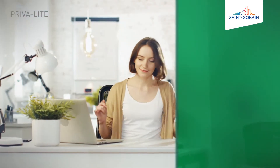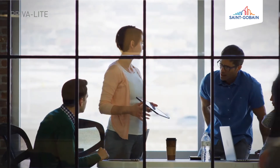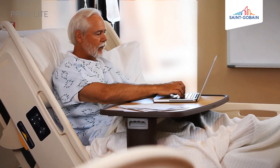You can add radiance to your rooms, choosing one of the available colours. You can manage your privacy in a comfortable way, with just one click. You can successfully replace traditional curtains and screens.